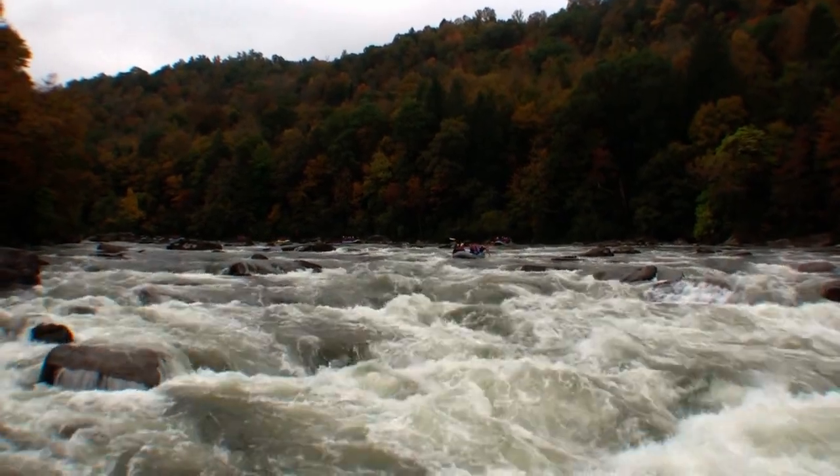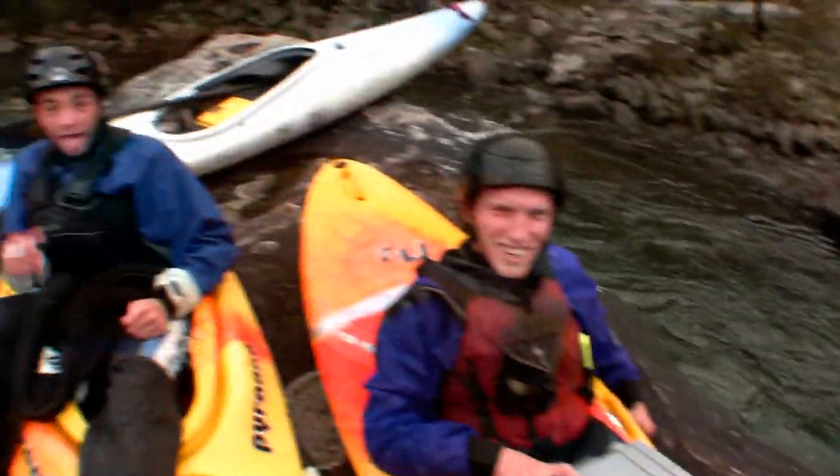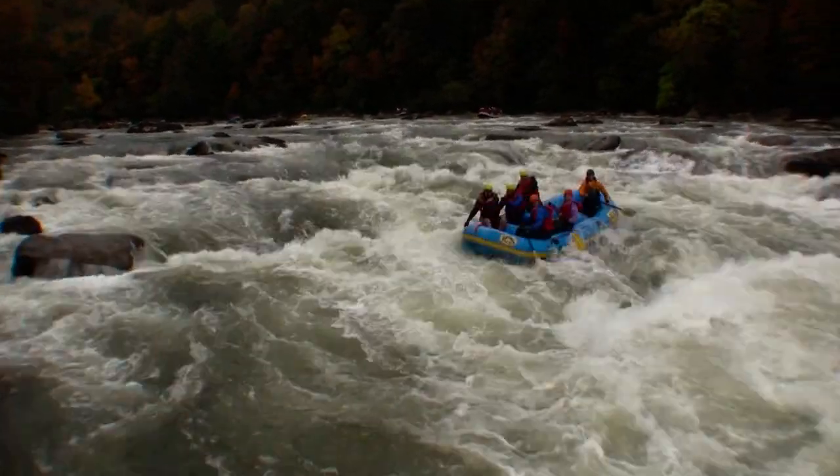Folks, I'm here at Insignificant Rapid, the first of the Big Five Class Fives here on the Upper Golly. Thanks to a couple of buddies of mine, I'm up on a rock I haven't ever been able to get up on. This is about the best spot you can see this rapid, I can tell you that much.